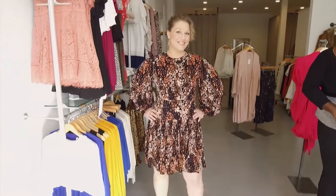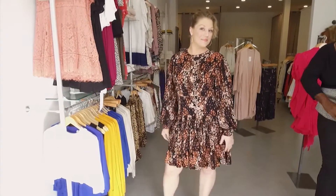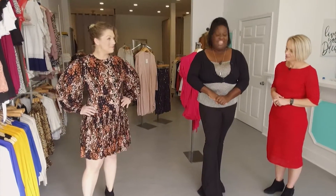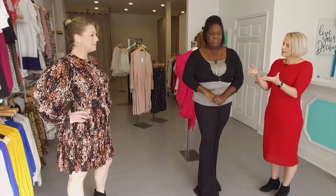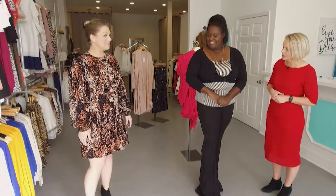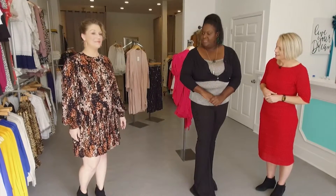And next we have something that is very flirty — that's the word that comes to mind. Tell me what we have here. This is Taylor in our Free People holiday dress with the balloon sleeves. It's very lightweight and fun and flirty. You know, I always love flirty. It's light but it's warm, isn't it? Yes, it is. And you could wear leggings with it? You could wear leggings or you could just wear a sheer stocking with that. Very nice.